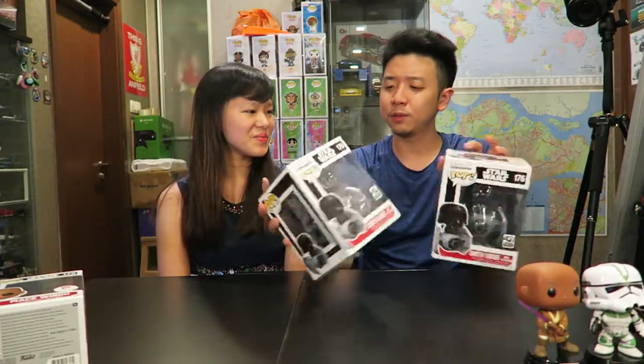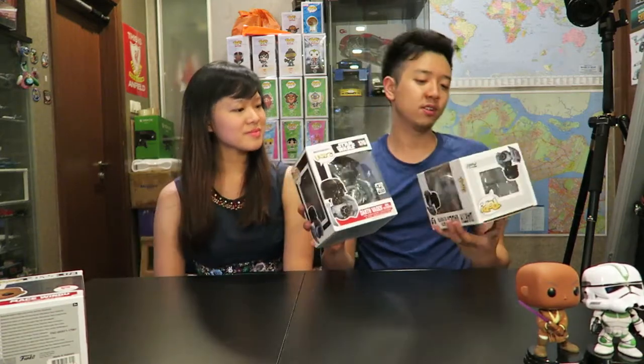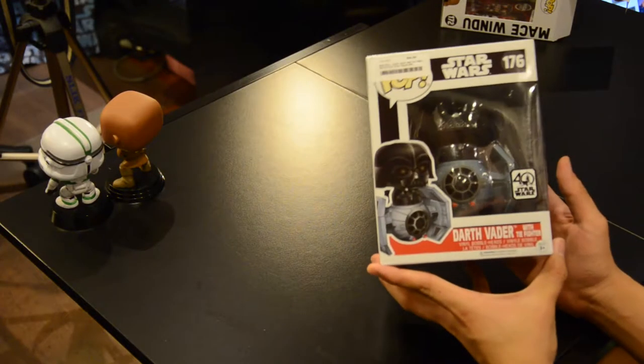We're gonna put these two to the side and talk about another Star Wars pop we've gotten recently. Look at that — we actually got two of these. This is supposed to be a Target exclusive, but one of them is for cousin Clarence. This is Darth Vader with TIE Fighter.